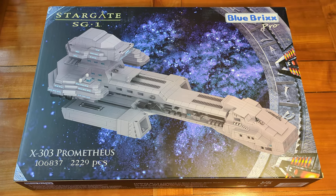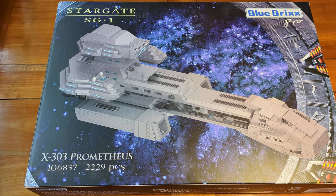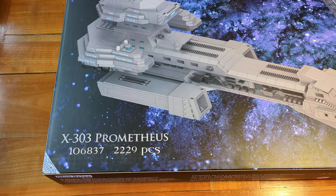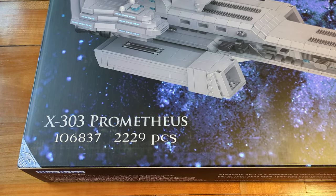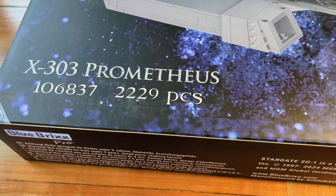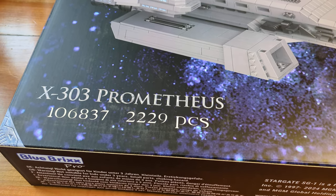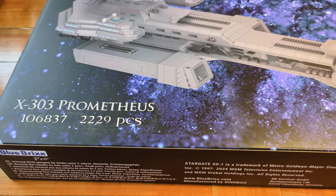X303 Prometheus. This is Blue Bricks Stargate Set 106837, released in April 2024 for about 150 euros. This construction block set consists of 2229 pieces, which are compatible with bricks by other construction block companies like LEGO, Mega, Cobi, and so on.